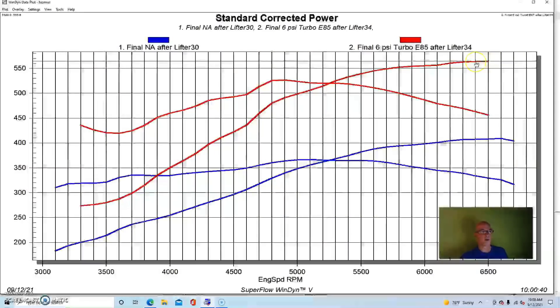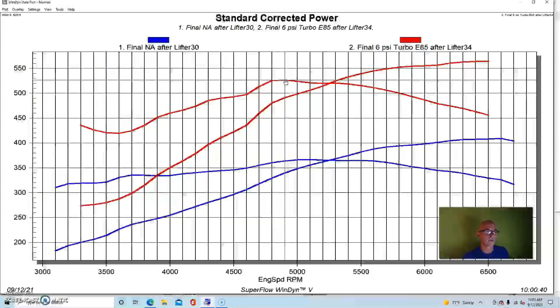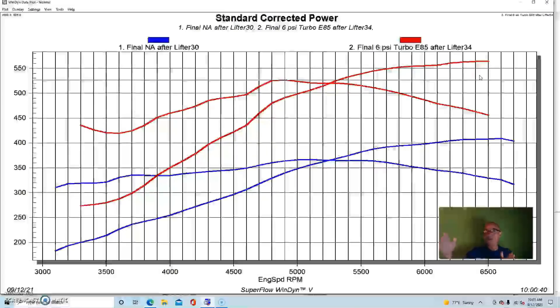Power jumped up to 565 horsepower and 527 foot-pounds of torque at about six pounds of boost. This was with a single GT45 — the inexpensive eBay turbo we run on everything — paired with an air-to-water intercooler running ambient dyno water. We ran the engine on E85. Even at low boost you're talking over 550 horsepower fairly easily, with good power everywhere.